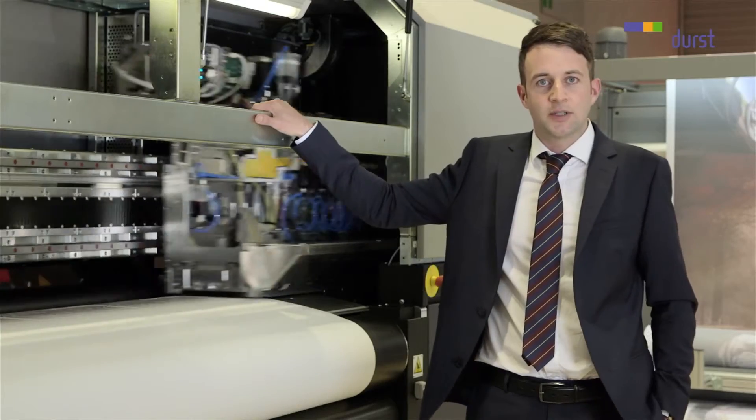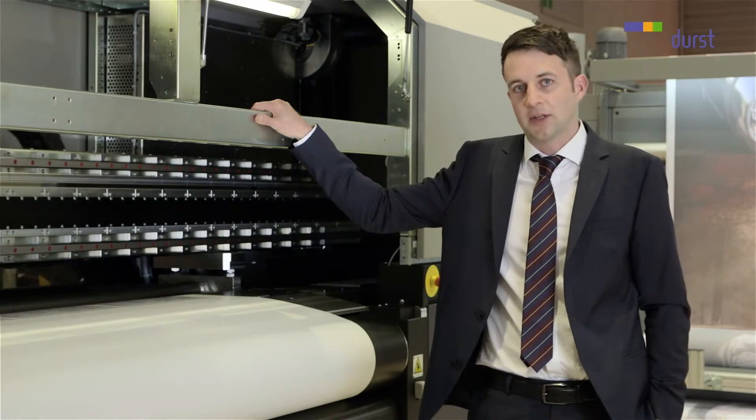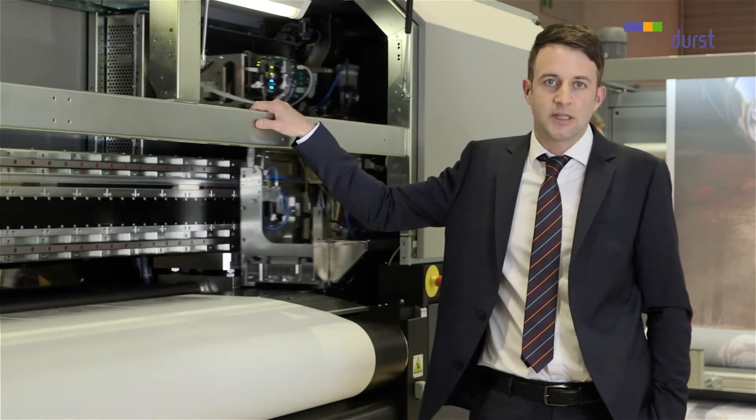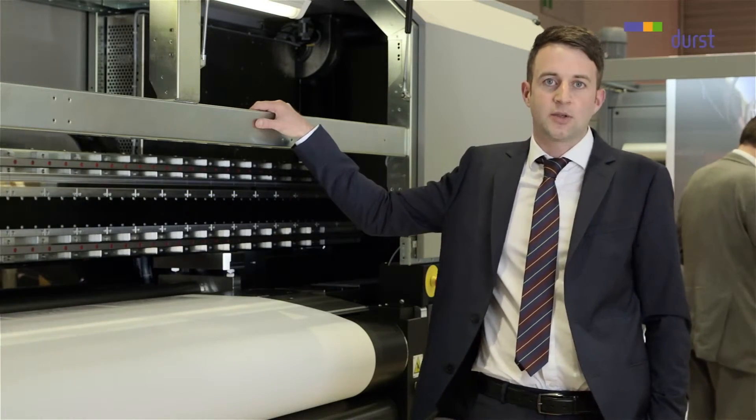I would now like to show you some applications which you can add to your portfolio by using transfer printing, just because there is an easy entry to this market and a huge variety of different medias you can print on.